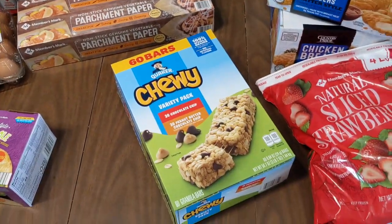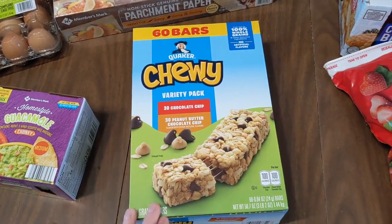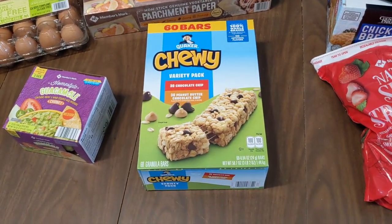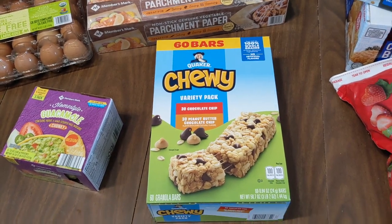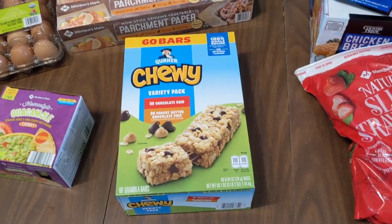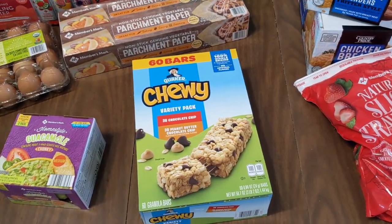Next we have these chewy granola bars. I know I could make granola bars and I do sometimes, but it's nice to have these on hand for when we're really busy and my five-year-old can grab one as we're walking out the door to sporting events for the older kids.